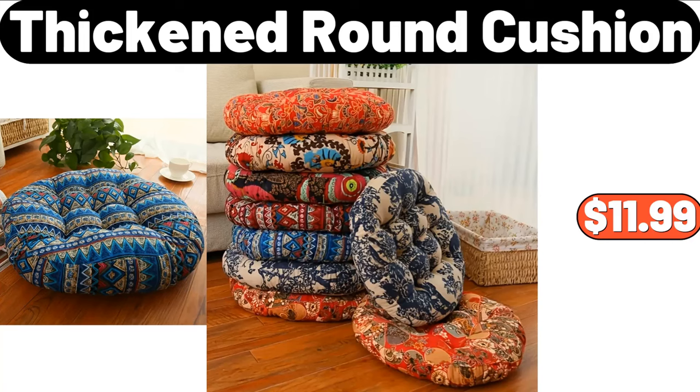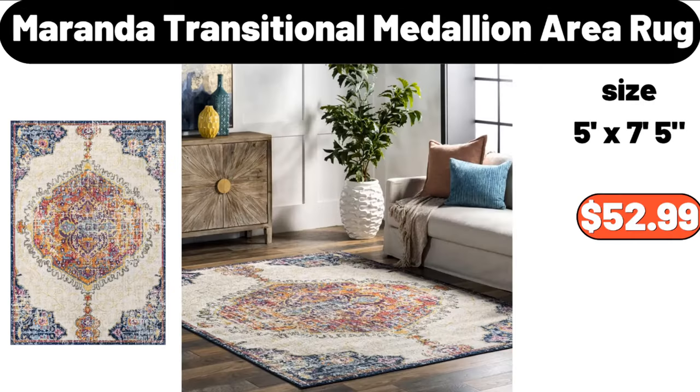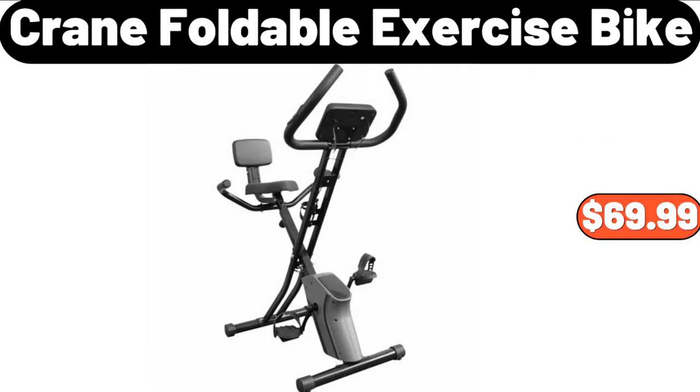Thickened Round Cushion, $11.99. Floral Knitted Cardigan, $13.99. Miranda Transitional Medallion Area Rug, $52.99. Crane Foldable Exercise Bike, $69.99.